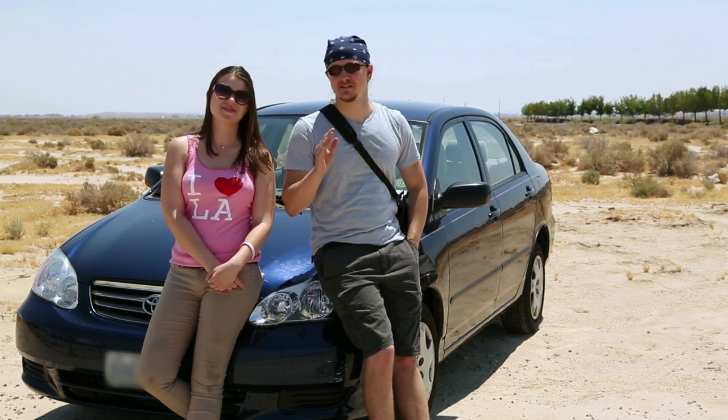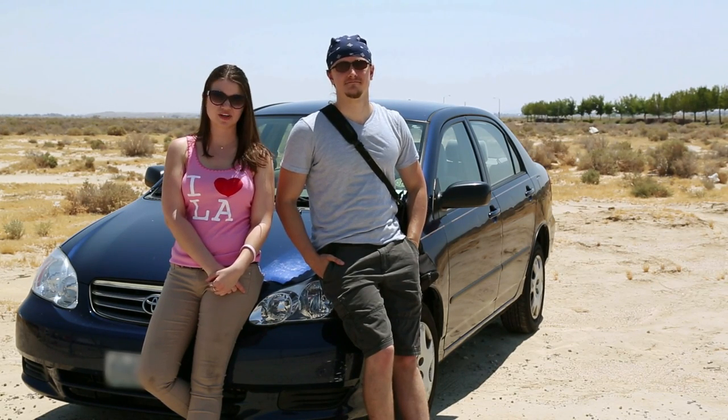Hi, I'm Bethany and that's Drew. It turns out that you don't have to be listening to the radio to hear music in your car. What we're about to show you can only be heard by driving over it.